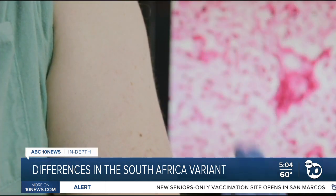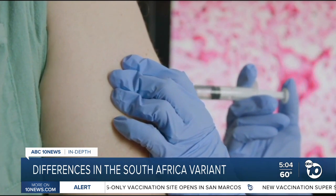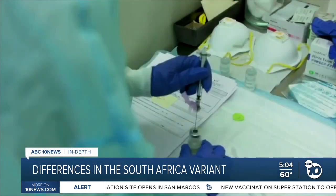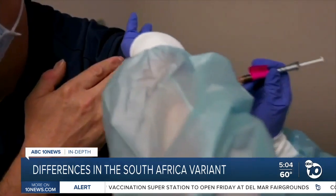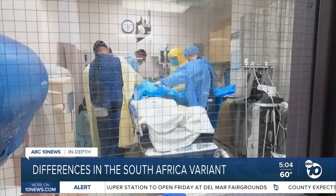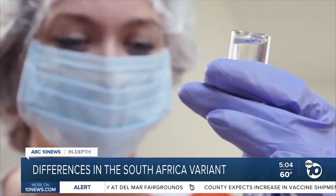Researchers believe that may be the critical change, making vaccines five to six times less effective against this variant. But Dr. Richman points out the vaccines from Pfizer and Moderna still appear to work. What's going to happen is someone who would have had a life-threatening or hospitalization-required infection will have a milder infection.